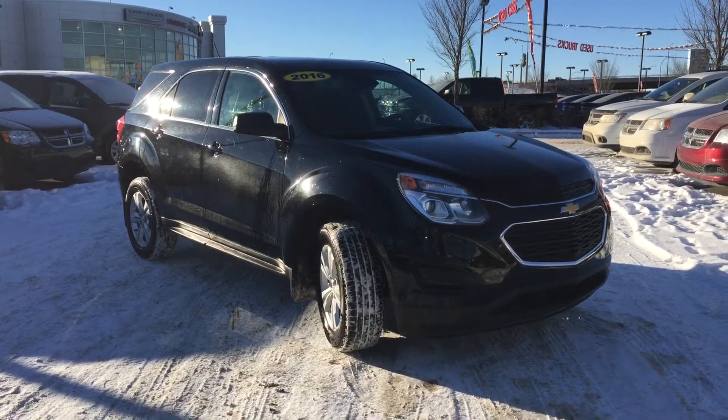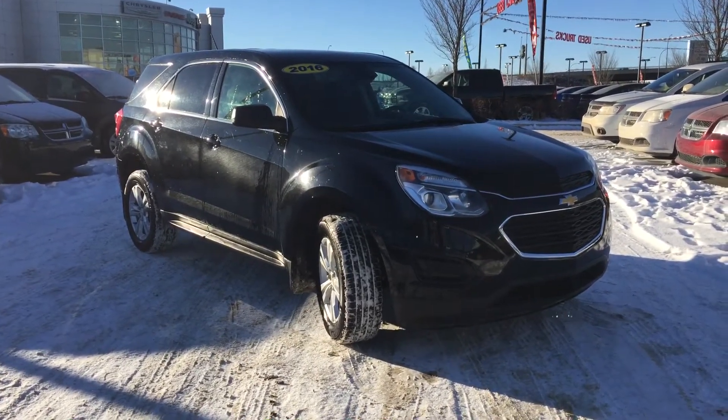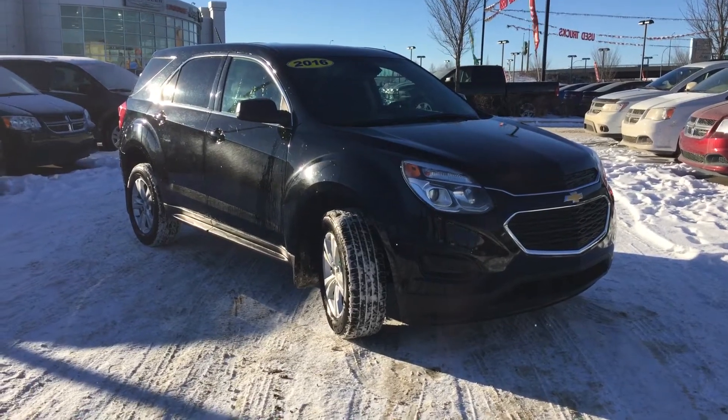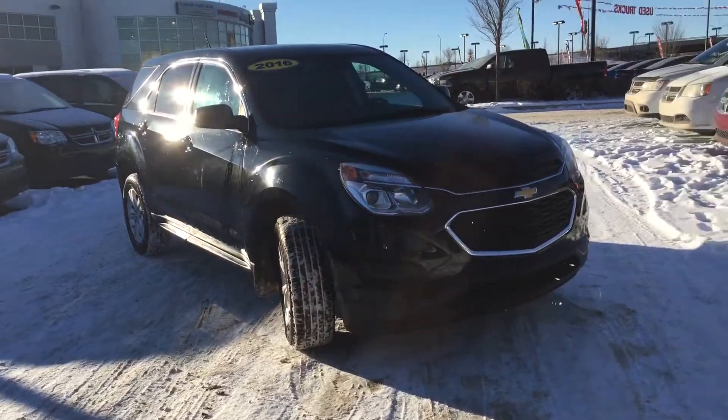Hey everyone, it's Megan with the Crosstown Auto Center. Today I'm going to take you for a walk around this stunning 2016 Chevrolet Equinox LS. This SUV is an all-wheel drive, accident-free and CarProof verified.